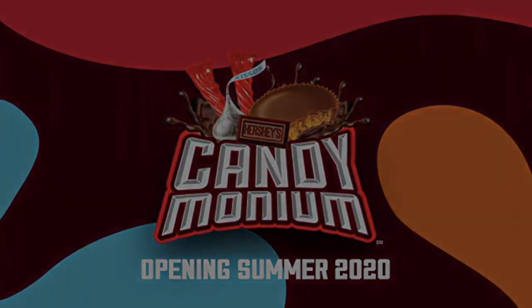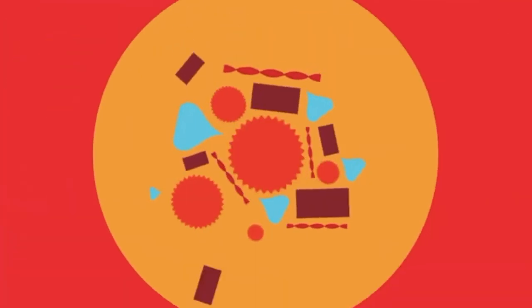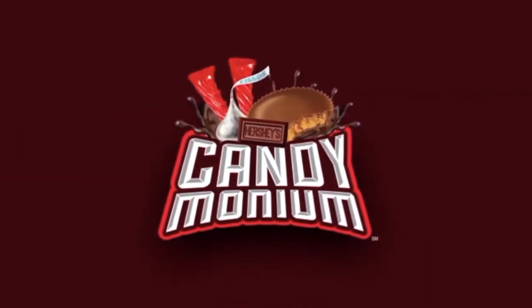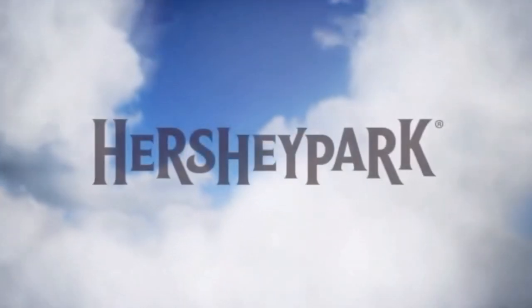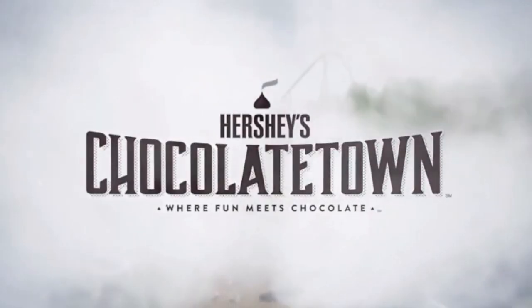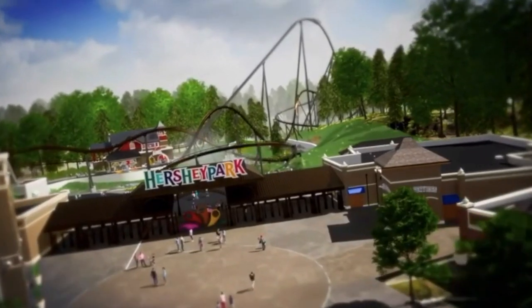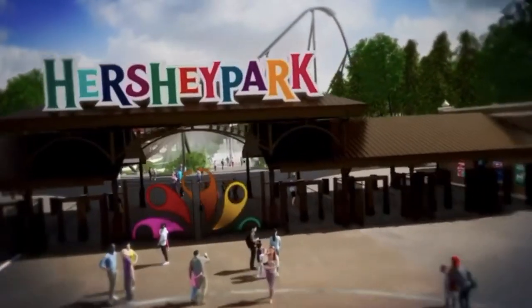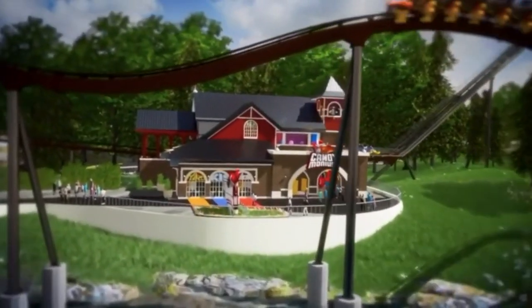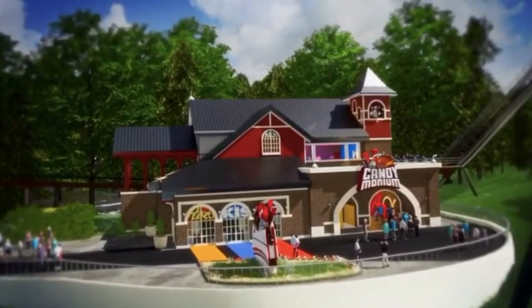Definitely go check out my reviews and analysis in my coaster reviews playlist. I do have an analysis of Chocolate Town, which is the area of the park that this coaster is going into — go check that out. I will leave that playlist as well as that specific video up in the right hand corner of your screen.